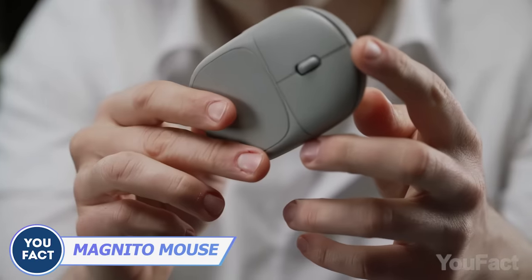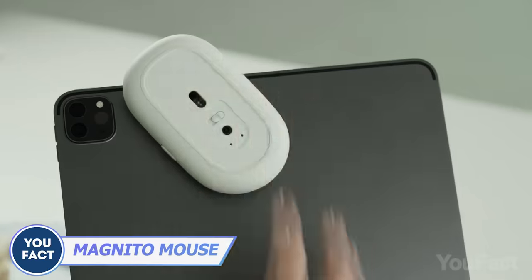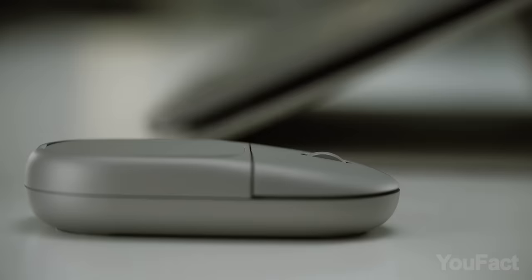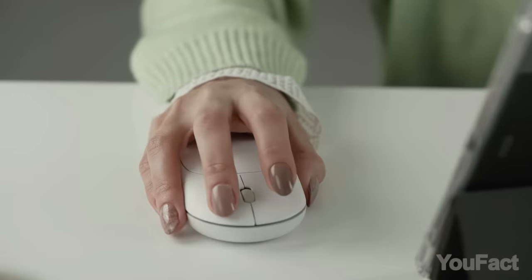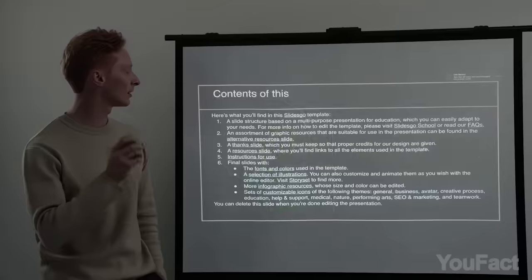Gone are the days of tangled wires and cumbersome mouse pads. With Magneto, you can attach the mouse to any magnetic surface and start using it immediately. Its sleek design and ergonomic shape make it comfortable to use for extended periods. Switch that toggle to turn it into a remote — just what you need for presentations.